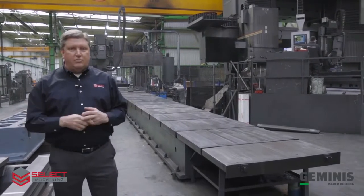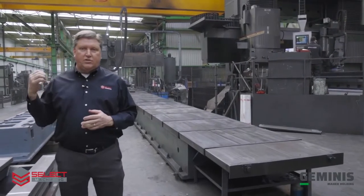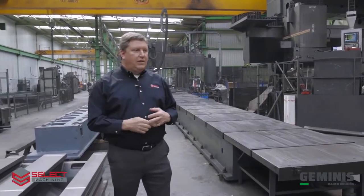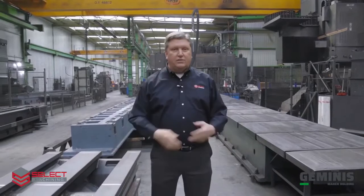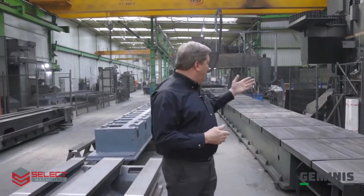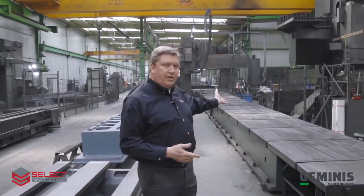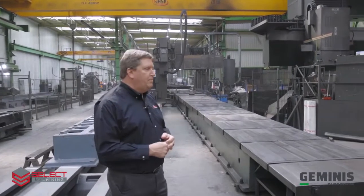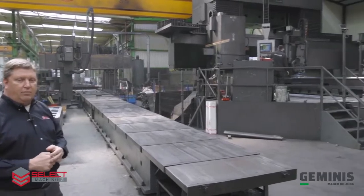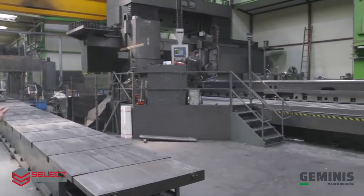All of the critical castings are machined in this area — steady rests, headstocks, bedways. You can see a lot of castings sitting here ready to be processed, whether they need to be machined or ground. This brings us to our large bridge mill where the beds will be machined, and on the far left you can see our large grinder.